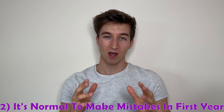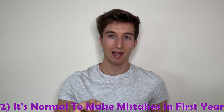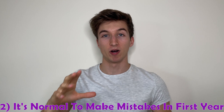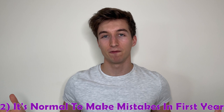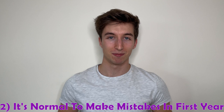Number two is that in first year, it's completely normal to make mistakes and struggle, especially at the beginning. University is a completely new environment to anything you've ever been put into before, and first year is designed for you to make mistakes and try new things out. For example, you might not know what the best sources to use are at first — some people mistakenly go to Wikipedia or Simply Psychology, whereas journal articles are your number one resource. It's completely normal to make and learn from those mistakes during first year.